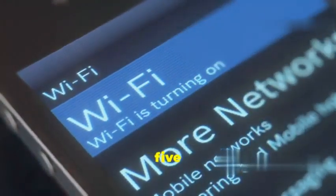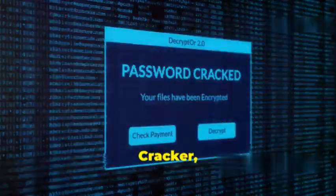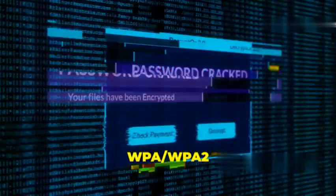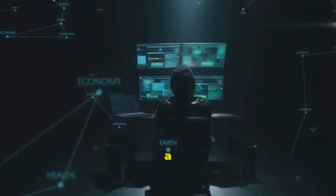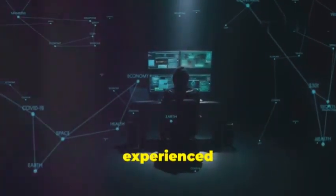At number 5, we have Fern Wi-Fi Cracker, a GUI-based tool for cracking WEP and WPA/WPA2 passwords. Fern Wi-Fi Cracker is easy to use and features a range of advanced options, making it a great choice for both beginners and experienced hackers.